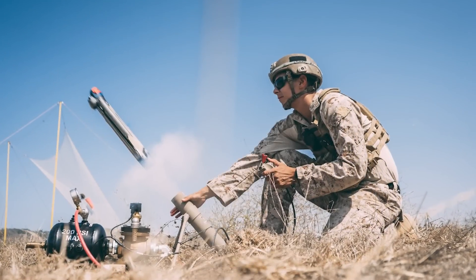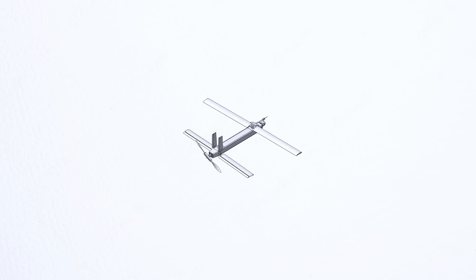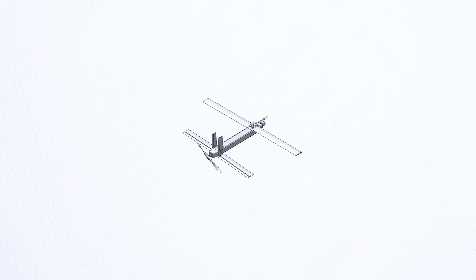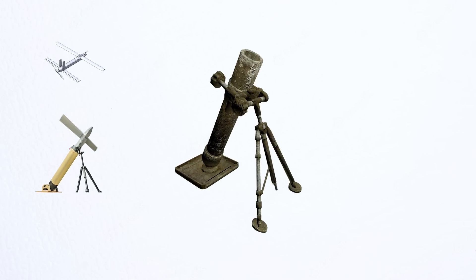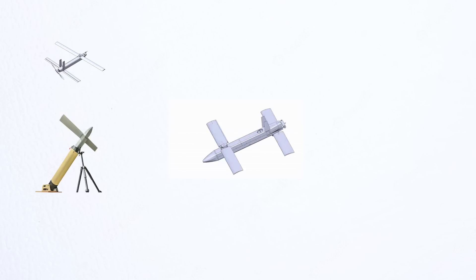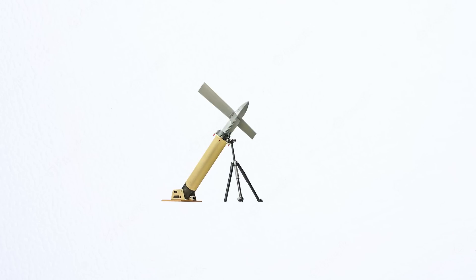An Indian startup company named Redon Systems has developed a loitering munition system known as the Achuk. This loitering munition system is intended to be fired from a barrel launcher that is similar to a mortar. However, it is not intended to perform the same functions as a conventional mortar shell. Instead, it serves as a launch platform for the drone which is launched from the barrel.